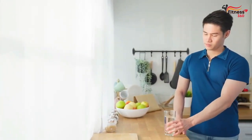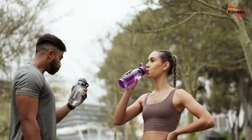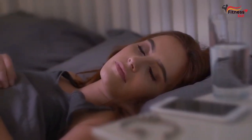Drinking water first thing in the morning is effective because it kick-starts your metabolism, helps to flush out toxins, and can improve digestion. It also helps to rehydrate your body after a long night of sleep when you may be slightly dehydrated.